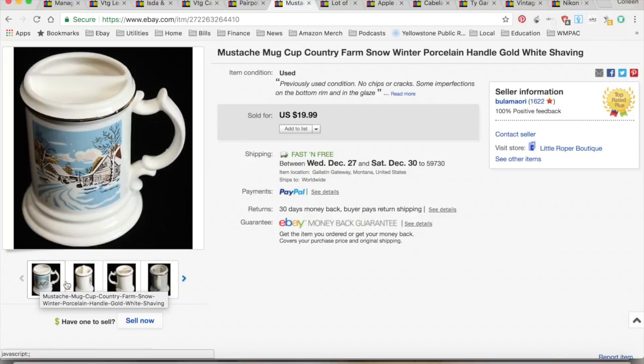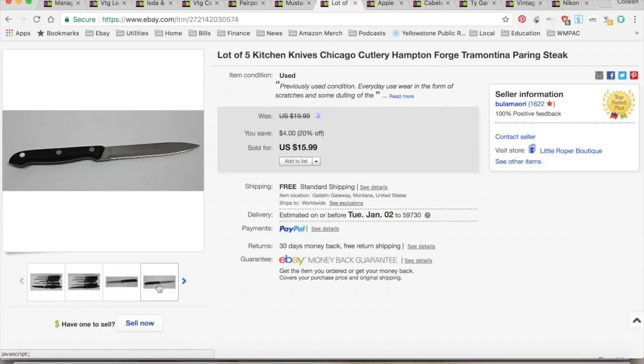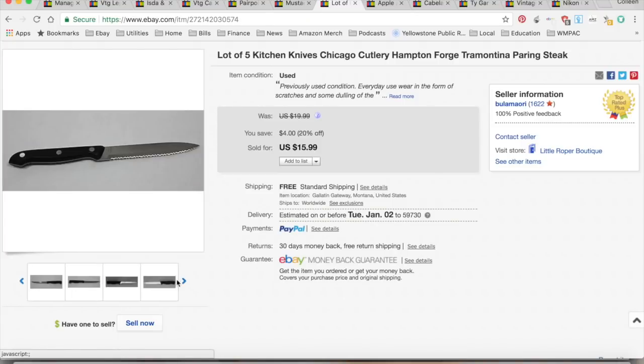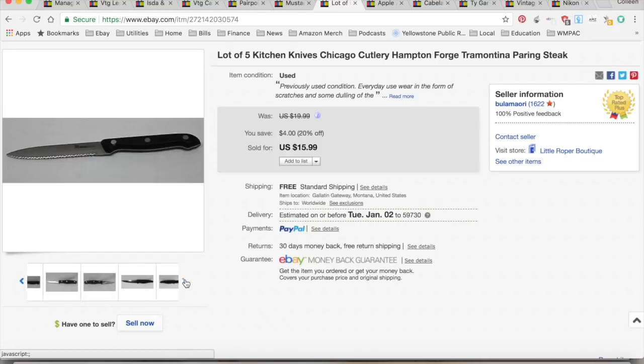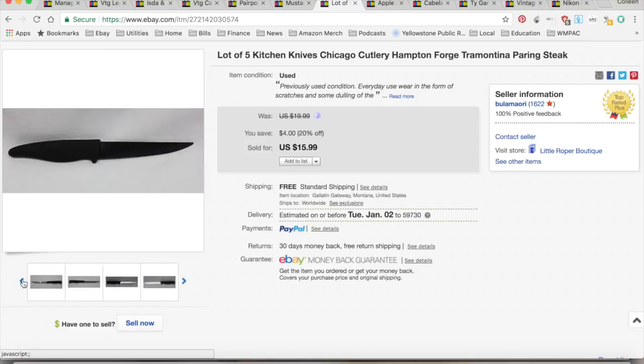This is a lot of kitchen knives I picked up at thrift stores for about 10 cents apiece. I had originally picked them up for my nephew's apartment, but they've been sitting around for a while. I did put a 20% off clearance on anything that was six months or older. They sold for $15.99 — I spent about 50 cents on all five knives. $6.52 for shipping and fees, for a total profit of $8.97, and it took 22 months — almost two years — to sell.